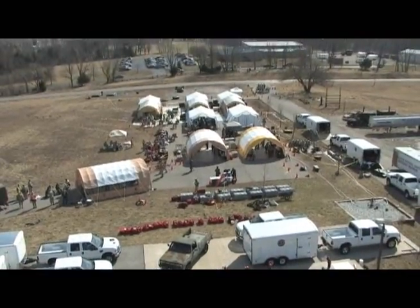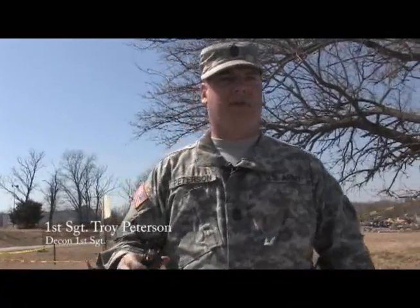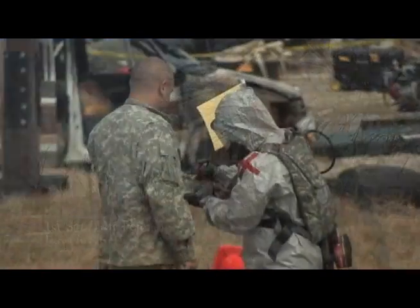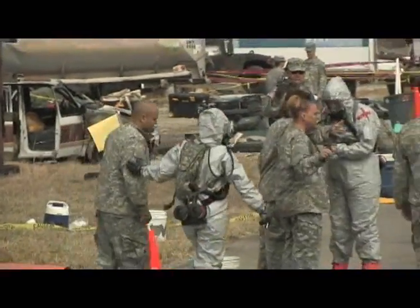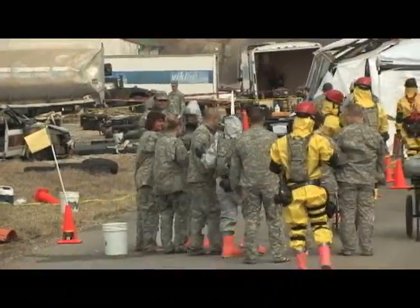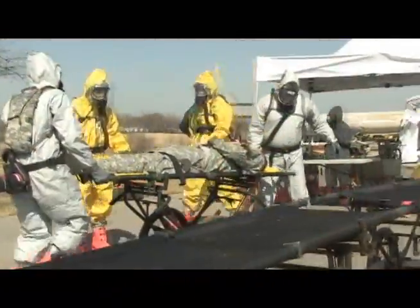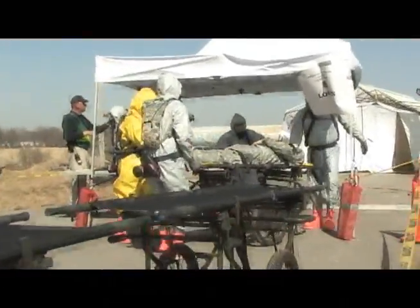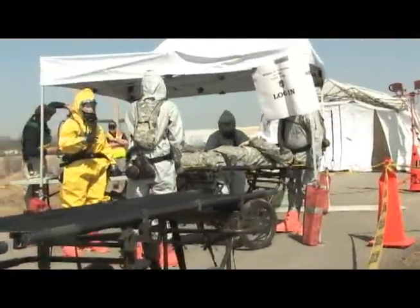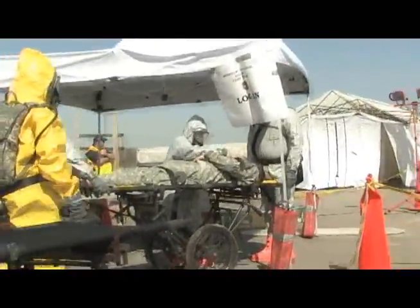This area right here is the hot triage section where we have physicians, nurses, and medics that are going to sit down, evaluate them, and see if there's any medical needs that they have. Once they pass through that, they move over here to our login station. All we're doing is taking their name if we have it. If they're not ambulatory, can't speak, can't move, we then tag them, give them a number, and move them through the line.